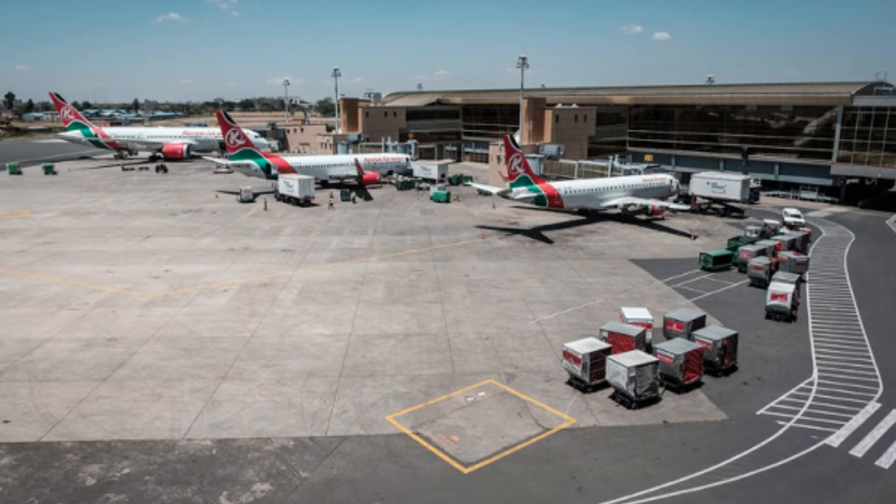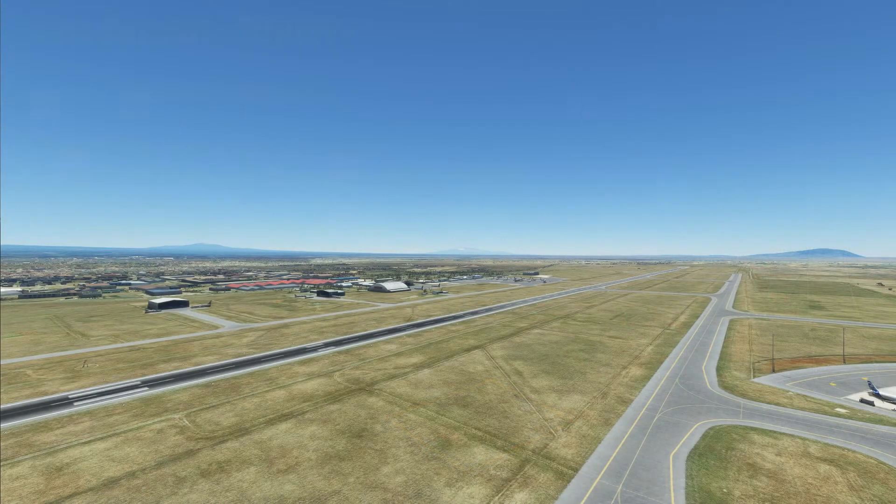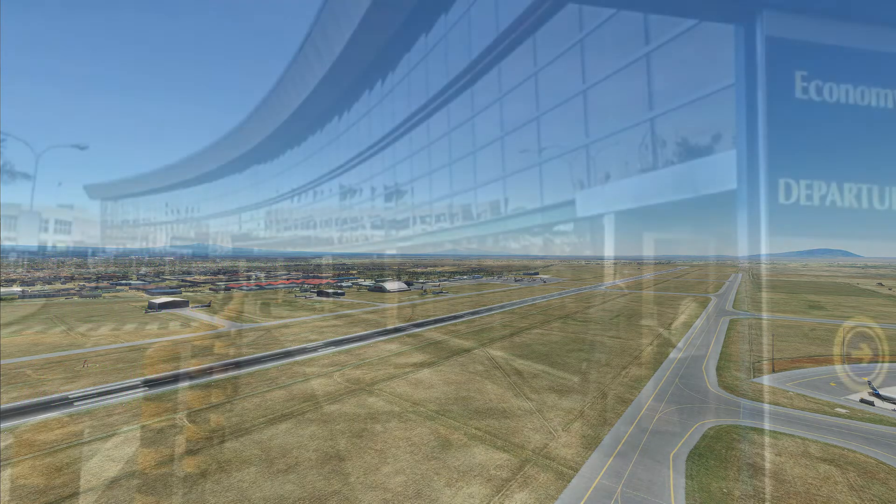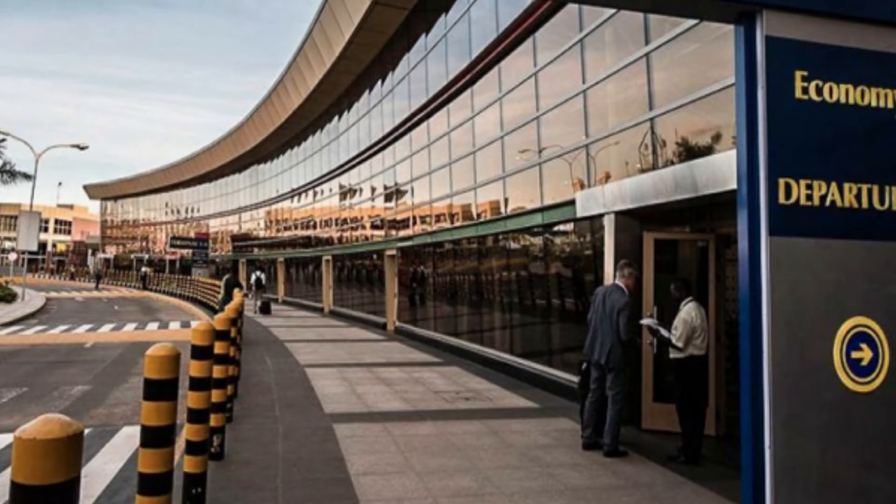The airport had a lot of development after opening, and the runway was extended. In 1993, British Airways Concorde landed here as part of a test to check out high altitude performance. The airport sits at 5,330 feet above sea level — or 1,624 meters — and has a single runway, Runway 24/06, which is 13,507 feet long, or 4,200 meters. The airport is located 11 miles southeast of Nairobi's central business district, with flights to over 50 countries.